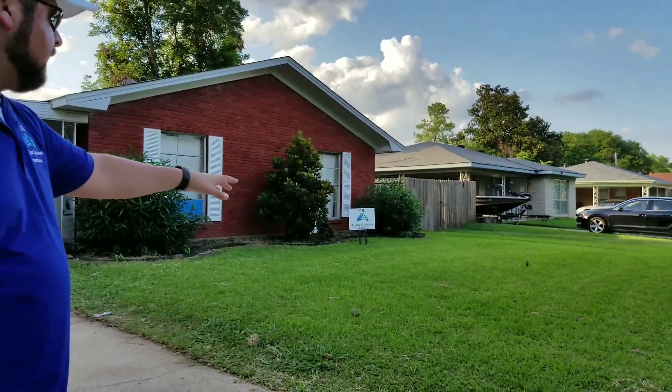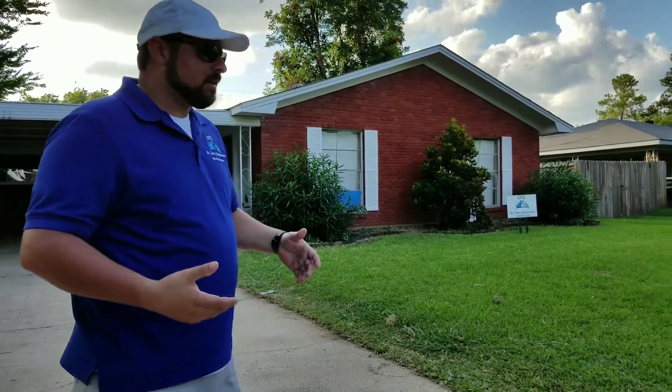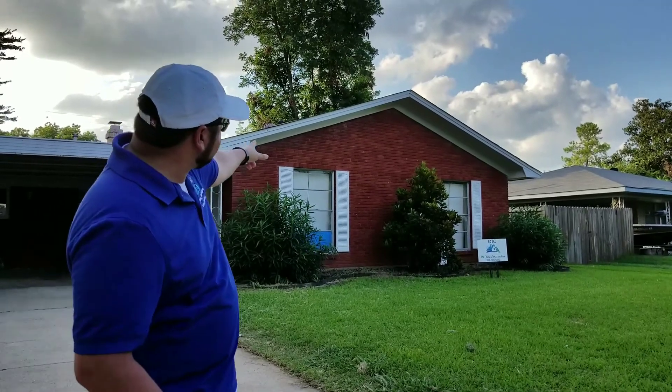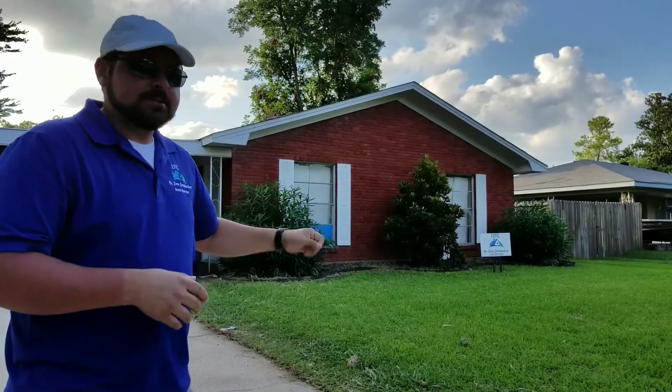We've got the yard manicured here. We pulled the grass out in the fire beds and already sprayed some weed killer in there to get rid of that. Trimmed up some stuff. The house has been pressure washed along the top. We had another painter put kind of sloppy paint on, and we were able to clean that off with the pressure washer. Looks tip-top now.